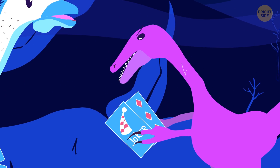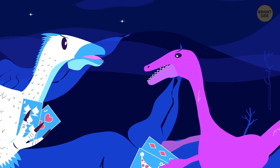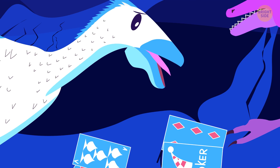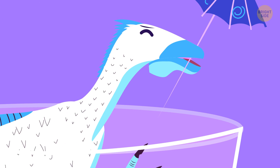They managed to find a complete set of fossils in Mongolia. Translated from Latin, the name of this dinosaur means 'terrible hand.' Apparently, this dino was lousy at playing poker.